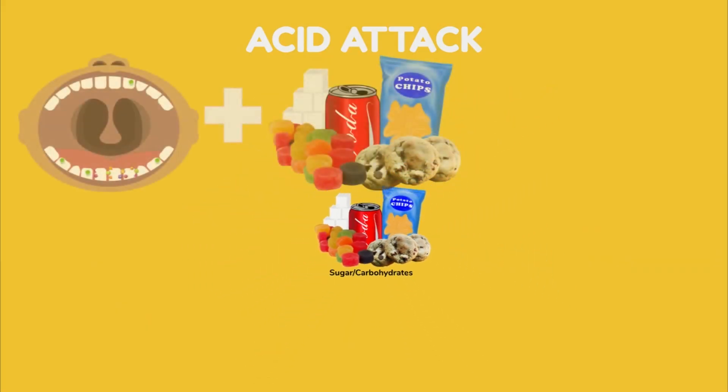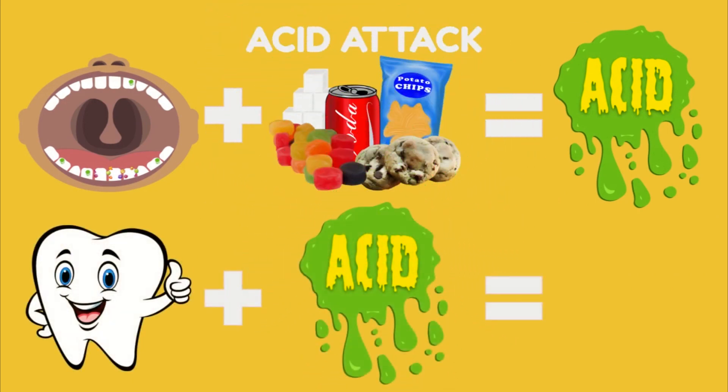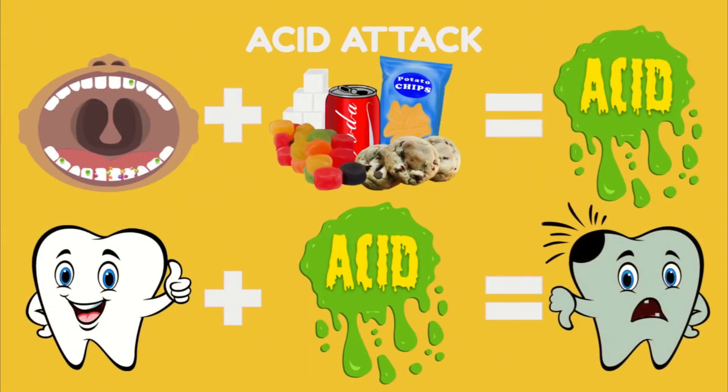Beware of the acid attack. The bacteria that stick to our teeth take the foods that we eat and drink and they create acid with it. These germs love sugary sweet foods and drinks, and foods with carbohydrates like chips and crackers. The more of these things we eat, the more acid will be on our teeth. The acid, when it sits on our strong healthy teeth, softens and weakens them — and that's how we get cavities.